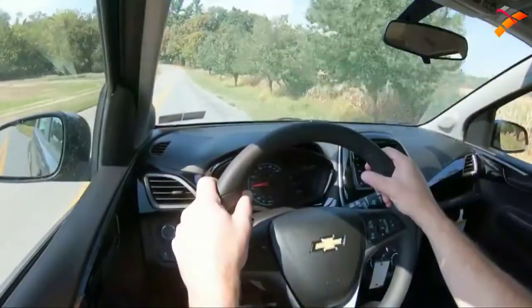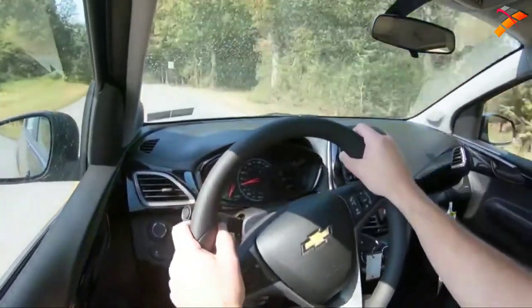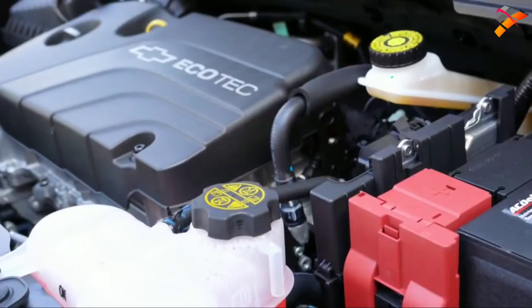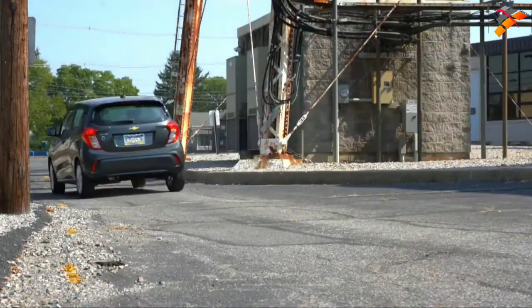Let's do a quick acceleration test in the 2020 Spark and see how quickly we can get this one up to speed. It does kind of feel like it doesn't have 100 horsepower, but this is an economy car. It is kind of zippy at low speeds, but as far as merging onto the highway goes, you might need to punch it a little bit. For a small city car, though, it is honestly kind of zippy at slower speeds.